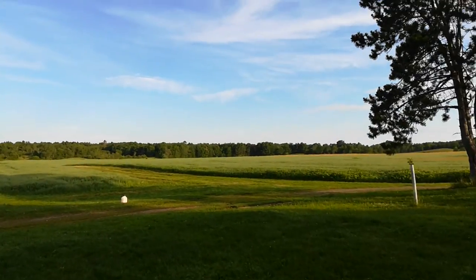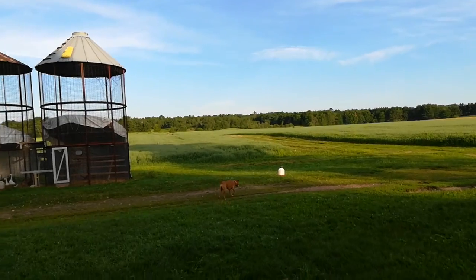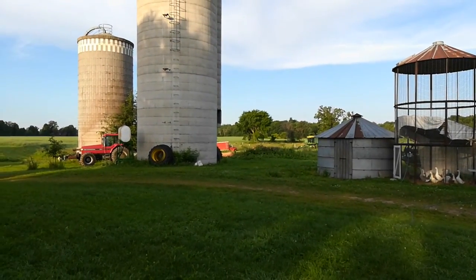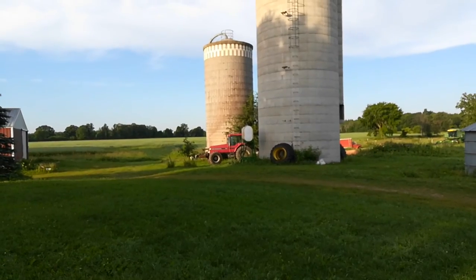Right around the farm here there's about 70 acres. There's the corn cribs turned into chicken coops, silos, and some old equipment out behind the silos — a 7140 pulling a disc in between the silos.